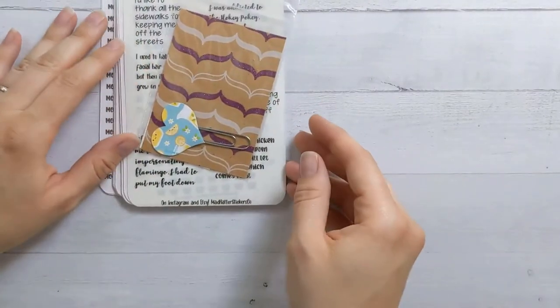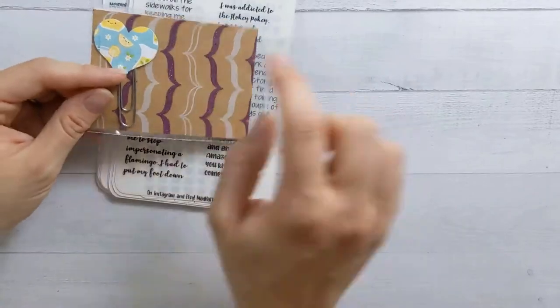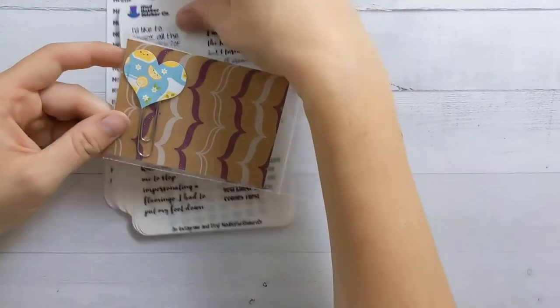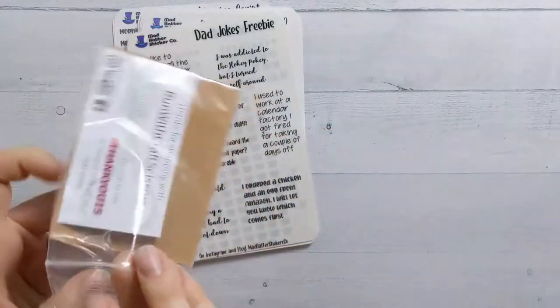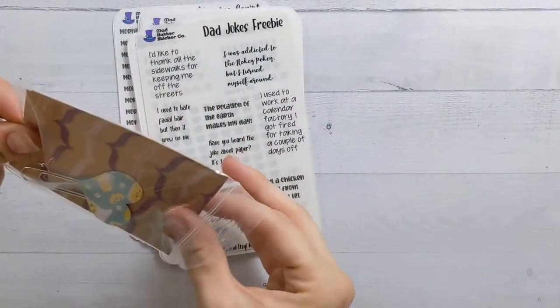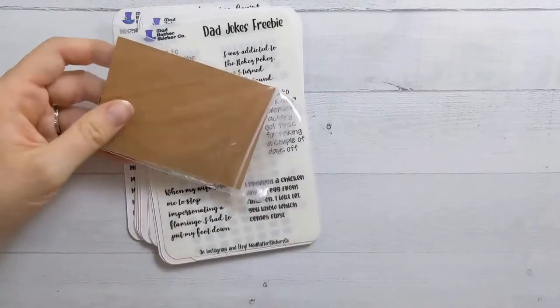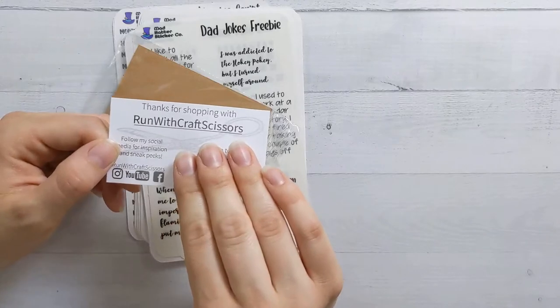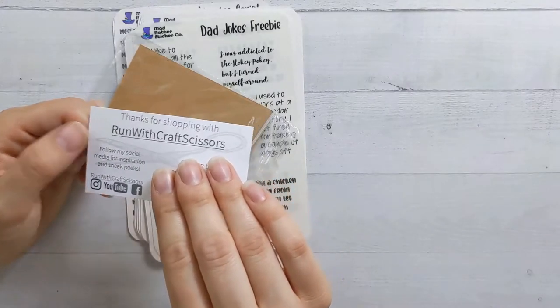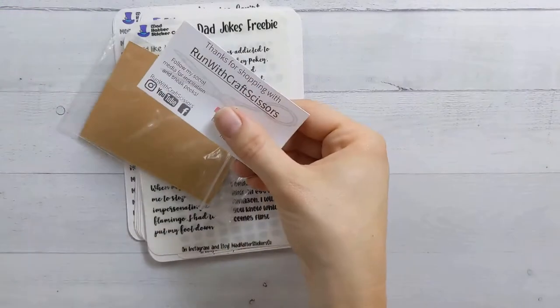It came with a little freebie — this is cute. So first of all, it came with a cute little bookmark paper clip, and there's a little promo code. It says 'Thanks for shopping with Run with Craft Scissors.'